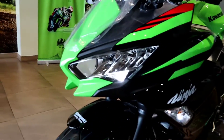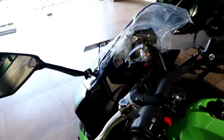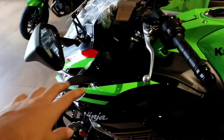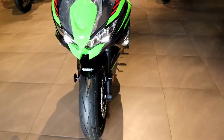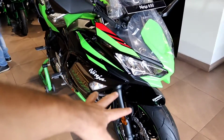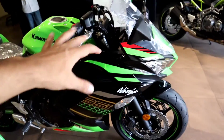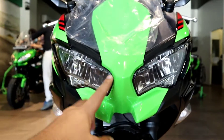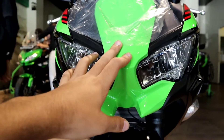You will get a look similar to the ZX-6R and Ninja 400, as you can see. The look is very, very nice on this bike - I personally really like it and it looks better than before. It looks really amazing. The bike weighs 196 kg and you get telescopic front suspension and a rear monoshock - perfect for highway riding.